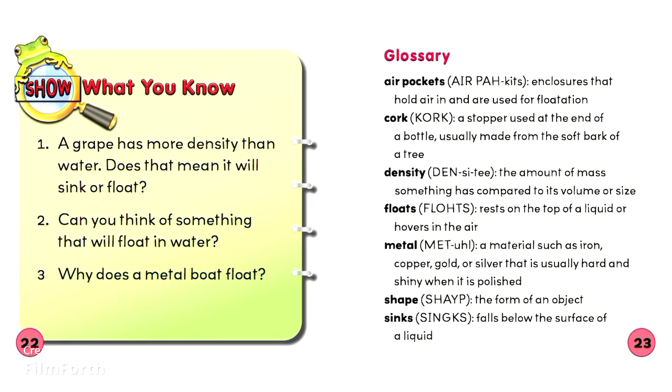Show what you know. 1. A grape has more density than water. Does that mean it will sink or float? 2. Can you think of something that will float in water? 3. Why does a metal boat float?